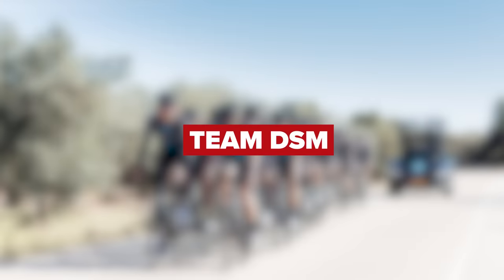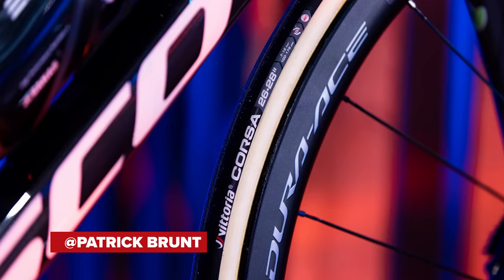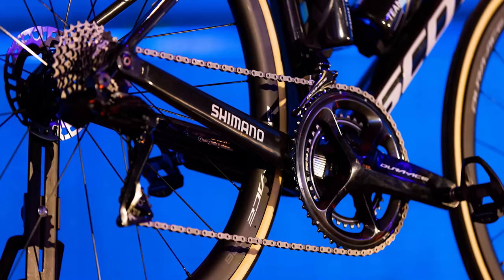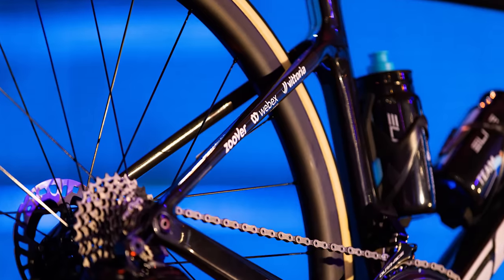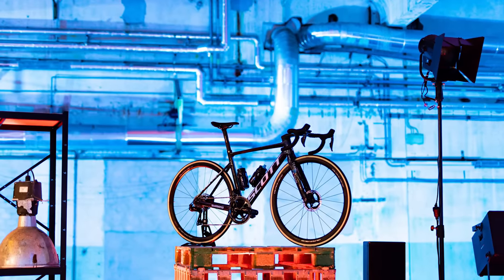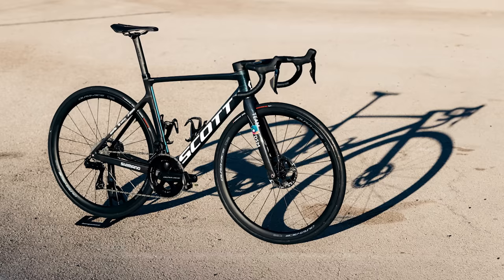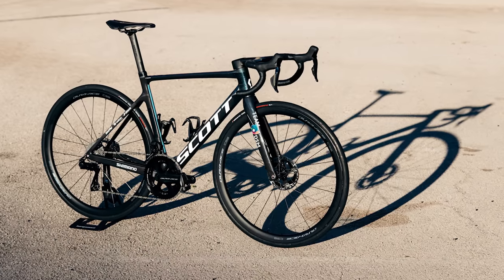Another team with little change is Team DSM. Their men's and women's teams are going to be racing on the Scott Addict, the Foil, and Plasma time trial bikes. Not a huge surprise to see them using the 12-speed Shimano Dura-Ace, seeing as they were the first team spotted with it last year. They'll also use a mix of Shimano wheels — a combination of the C36, the 50, and the C60 — fitted with Vittoria tires. The saddles are from Pro, and the head units from Wahoo.